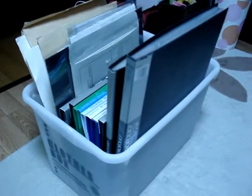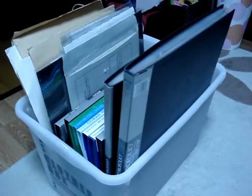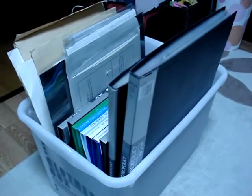Hi guys, this is my box of animation cells. I'm gonna just open up some of these books and flip through some of them and show you what I've got.